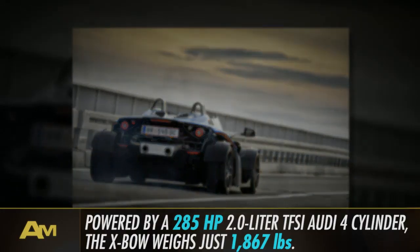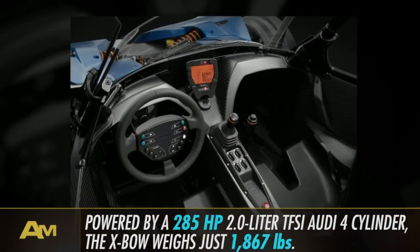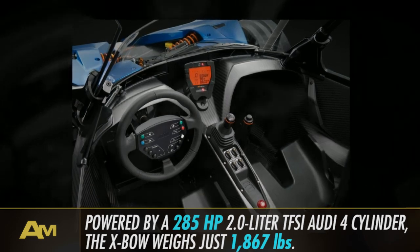But that won't really matter after you push the 285 horsepower TFSI Audi four-cylinder through a 0-60 sprint in just 4.1 seconds.